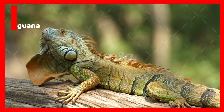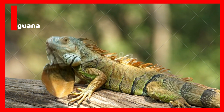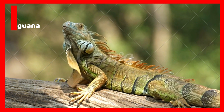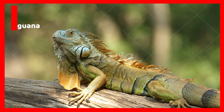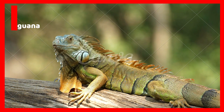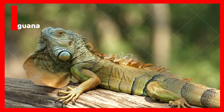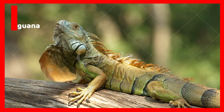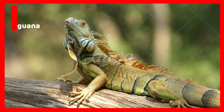I is for Iguana. Iguanas are one of the largest lizards that are native to tropical South America. Some iguanas live in the Galapagos Islands. The green iguana is a tropical iguana found in South America. Iguanas are omnivorous, munching on plants and insects.